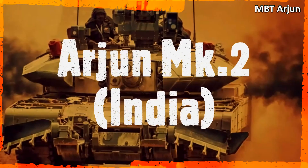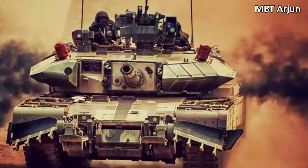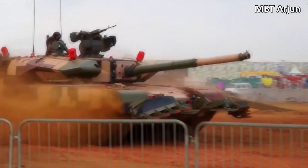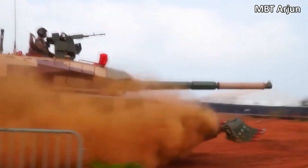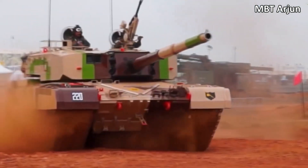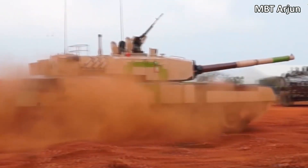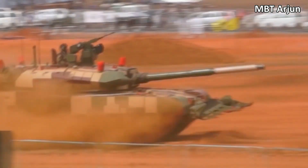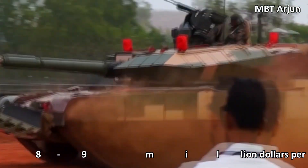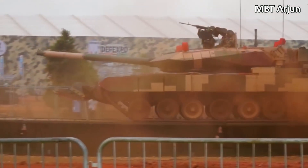The fifth most expensive tank is the Indian MBT Arjun, which the Chinese describe as a typical example of a tank where they wanted it to be better but it turned out as usual. According to the declared requirements, the result should have been better than the German Leopard, but in reality it turned out worse than the Russian T-90, due to India's inadequate production base and overstated requirements. Therefore, the basis of India's armored forces still consists of copies of the Russian T-72M1 and T-90A, and the Arjun, priced at 8 to 9 million dollars per unit, is supplied to the troops in very limited batches.